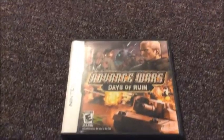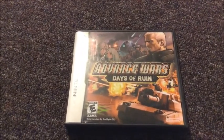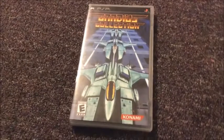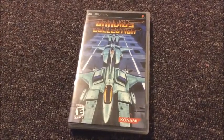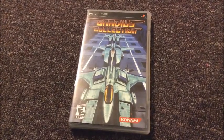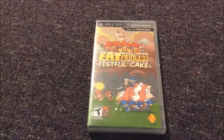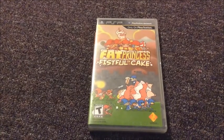I got one DS game: Advance Wars Days of Ruin, and this is a complete copy. I got two PSP games. The first one is the Gradius Collection — I love shooters, so I'm sure this one's going to be fun. And the other one was Fat Princess Fistful of Cakes. I know nothing about it, but it kind of looked interesting, so I ended up picking it up.